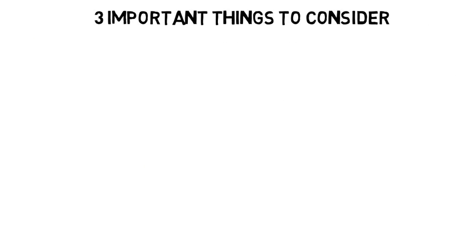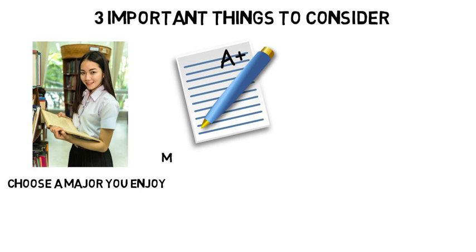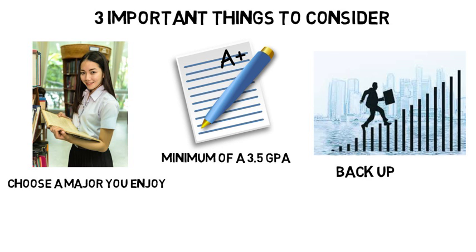Three important things to consider are: one, choose a major you enjoy; two, maintain a minimum of a 3.5 GPA with that major; and three, make sure you can fall back on your undergraduate major if you don't go into medical school.